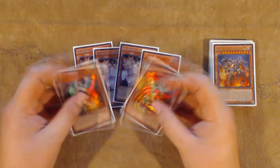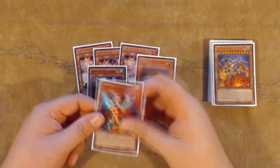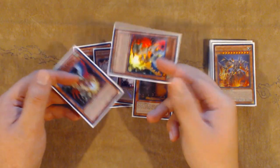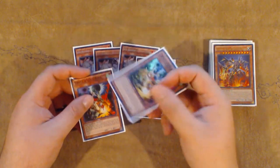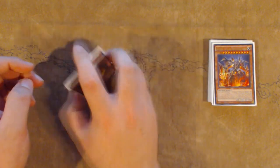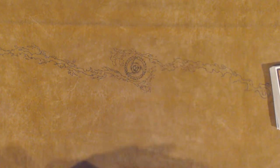I played a bunch of hand traps: triple Ghost Ogre, 1 Maxx C, and then 2 Droll and Lock Birds. Droll and Lock was insane — against Zoo, against True Draco, anything. In the tournament itself, if you Droll and Lock them when they go Tenki for Rat, usually they can't do much other than summon Rat and make Drident because you can't make Emeral. You can also Droll and Lock them when they add Lunalight Black Sheep — they've committed their resources into a Fusion Sub combo and they can't adjust to a new combo string. Droll and Lock was definitely the best card in my main deck. Ghost Ogre is cool because it negates Slumbers, but most of the time in the Zoo mirror it's literally just discard a card and your opponent keeps going.